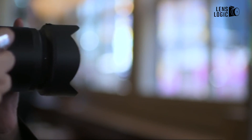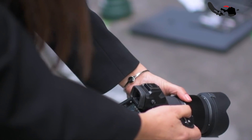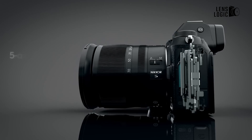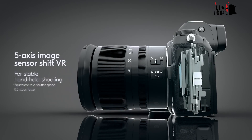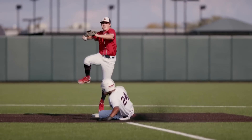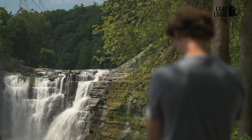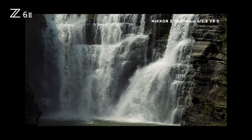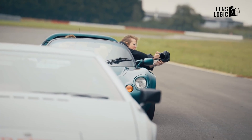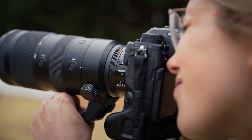In terms of stabilization, the rumored 7-stop in-body image stabilization (IBIS) mechanism in the Z63 exceeds the 5-stop IBIS unit previously used in the Z62. This allows photographers to shoot at slower shutter speeds and videographers to capture smoother, steadier handheld footage. Nikon has purportedly tuned the video stabilization specifically to further elevate video recording abilities.